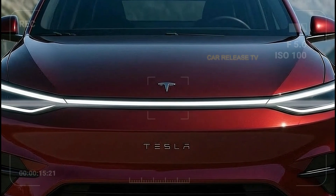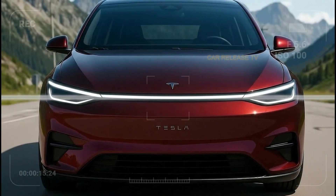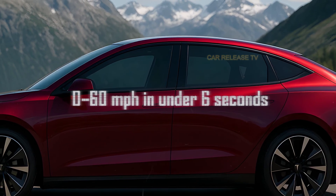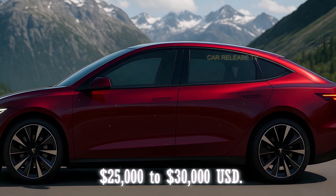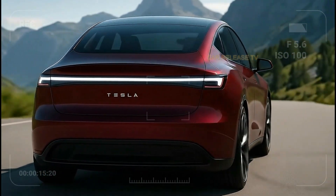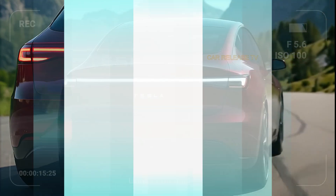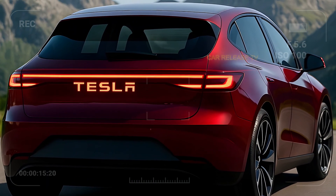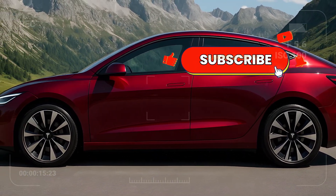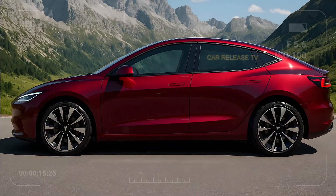Under the skin, the Model 2 is expected to feature Tesla's latest rear motor architecture, with optional dual-motor all-wheel drive. Rumor says 0 to 60 mph in under 6 seconds for the base model. Tesla might price it around $25,000 to $30,000 U.S. If that happens, it won't just compete with other EVs — it'll challenge traditional compact cars like the Corolla and Civic. Of course, the question remains: will Tesla actually hit that price target, or will production challenges push it higher? That's what keeps everyone guessing, and it's exactly what makes the Model 2 one of the most anticipated cars of 2026.